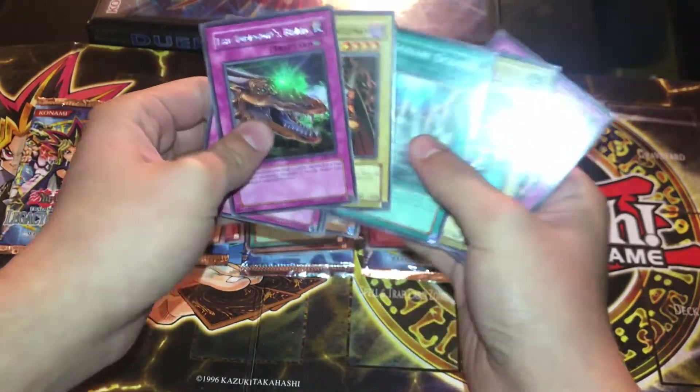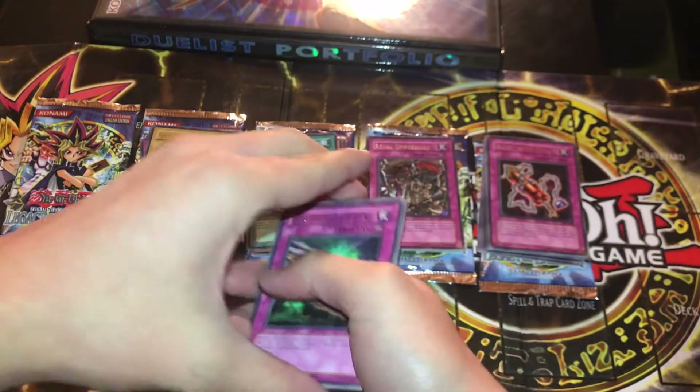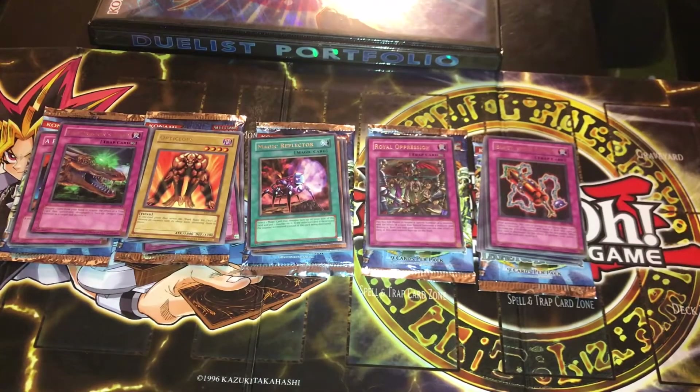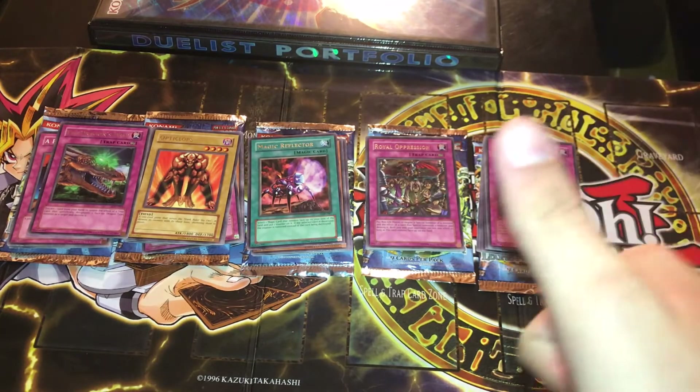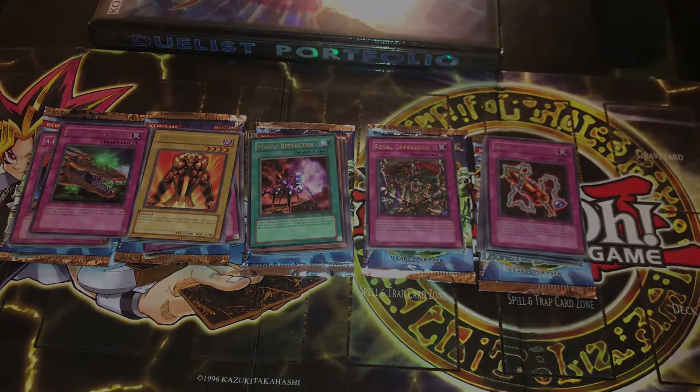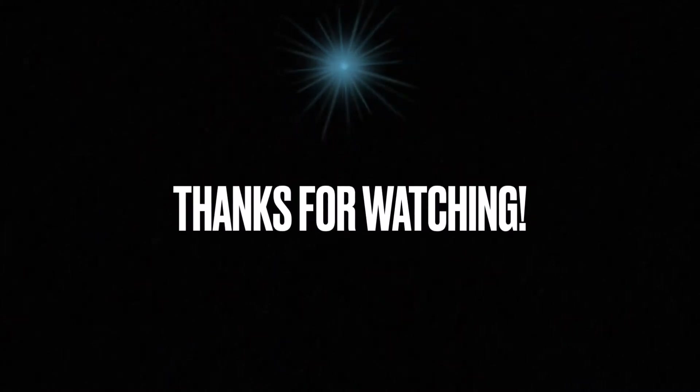And this one is Legendary Ocean — that's pretty cool I guess. So we struck out, no holos from any of the packs. But at least we got a different rare in each pack. If you guys enjoyed the video, be sure to leave a like and comment down below what you'd like to see opened in the future. I'll catch you guys in the next one — bye!